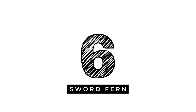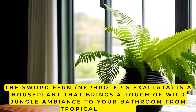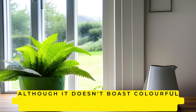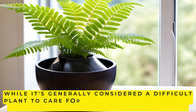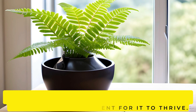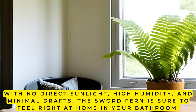6. Sword Fern. The Sword Fern, Nephrolepis exaltata, is a houseplant that brings a touch of wild jungle ambience to your bathroom from tropical regions. Although it doesn't boast colorful flowers, its delicate fronds and dense growth make it a real showstopper. While it's generally considered a difficult plant to care for indoors, the bathroom is the perfect environment for it to thrive. With no direct sunlight, high humidity, and minimal drafts, the Sword Fern is sure to feel right at home in your bathroom.